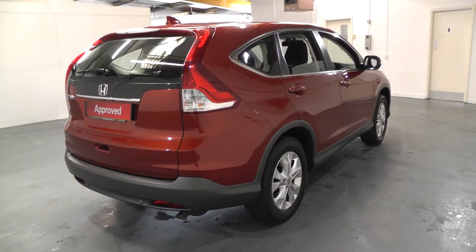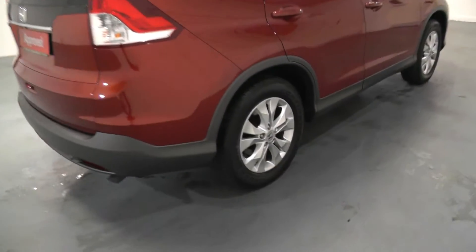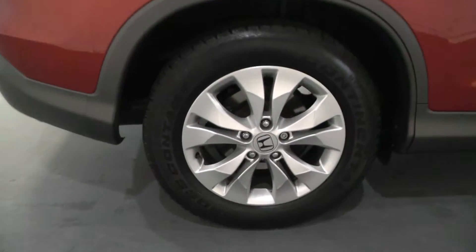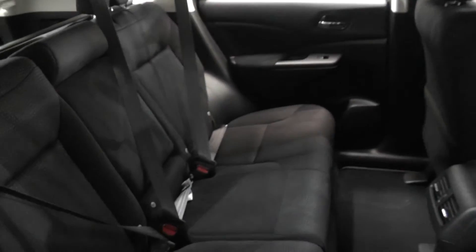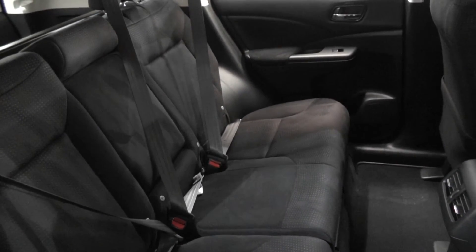The benefits of buying an approved used car from Bassett's include complimentary 5 day drive away insurance, a range of financial solutions, 30 day exchange policy, assured vehicle history and half price MOT tests.